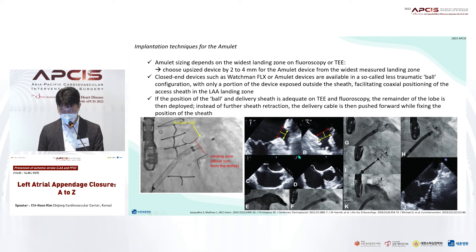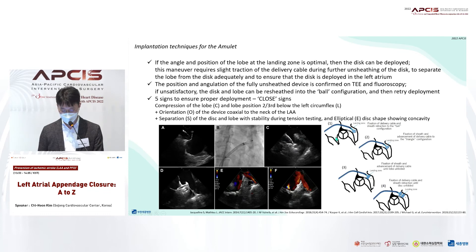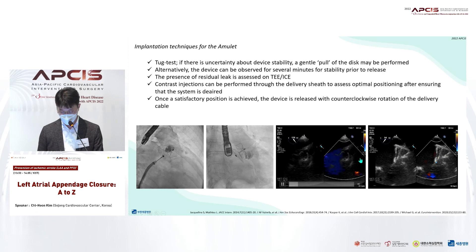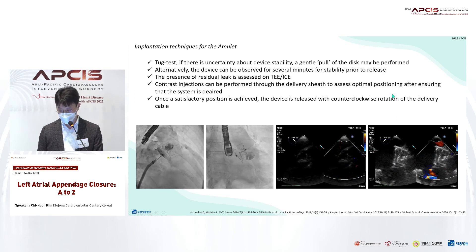We can also use the Amulet in a ball shape, partially deploying the configuration like Watchman FLX for a safe procedure. Experts usually recommend setting up the landing zone about 1 cm from the orifice and selecting a device two to four millimeters larger than the maximum diameter of the landing zone. After applying the lobe to the optimal landing zone, the disc covering the orifice is then deployed. It is usually recommended that the lobe and disc share the same axis, the connecting neck is not bent too much, and the disc should sufficiently cover the appendage orifice.